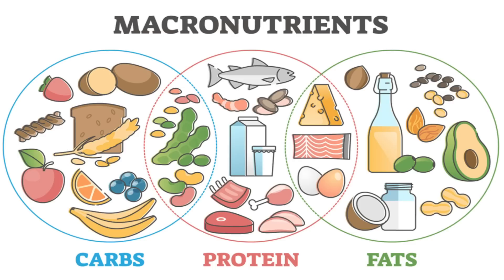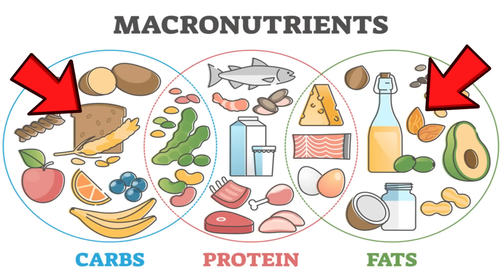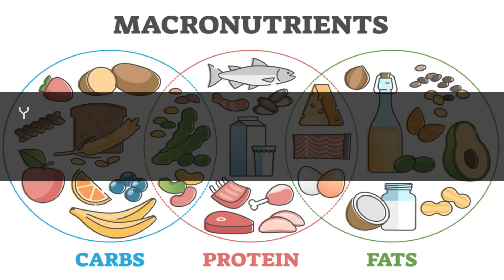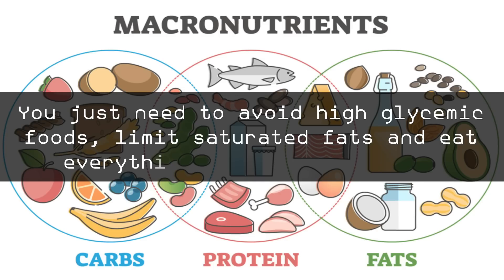There are only 3 macronutrients — the most important parts of the diet — and they are carbohydrate, fat, and protein. Fat and carbs are pretty easy to get: you just need to avoid high glycemic foods, limit saturated fats, and eat everything else in moderation. But protein is a lot harder to manage.